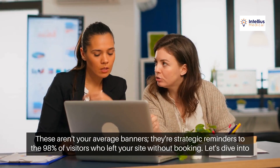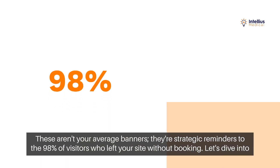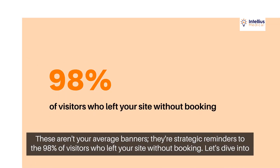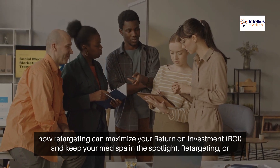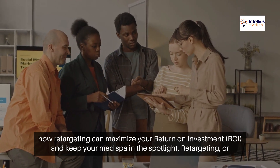These aren't your average banners. They're strategic reminders to the 98% of visitors who left your site without booking. Let's dive into how retargeting can maximize your return on investment (ROI) and keep your MedSpa in the spotlight.